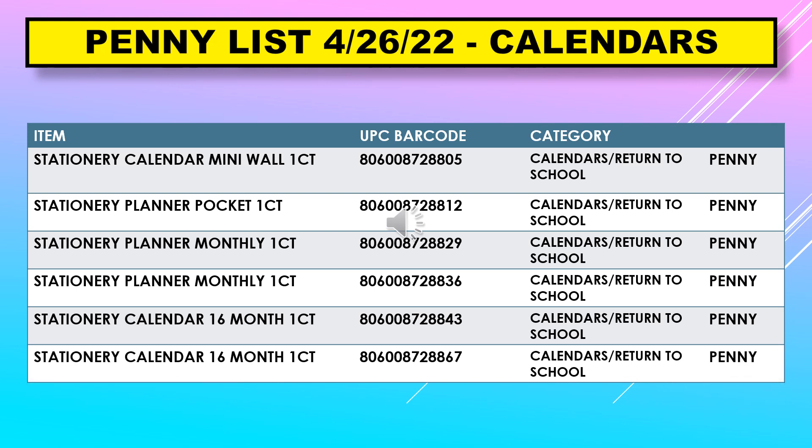The penny list for April 26th calendars continues with: stationary calendar wall mini, stationary planner pocket, stationary planner monthly, and stationary calendar 16 month.